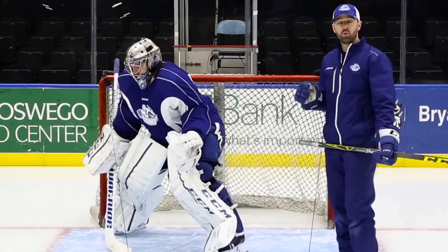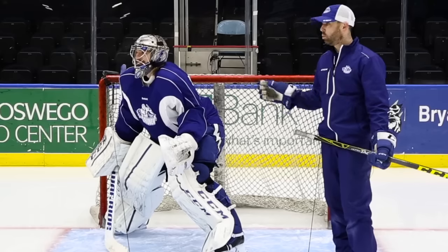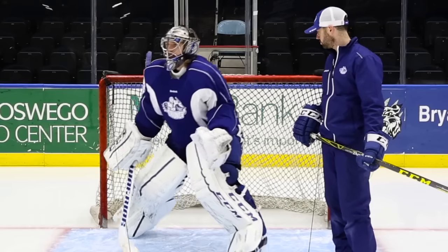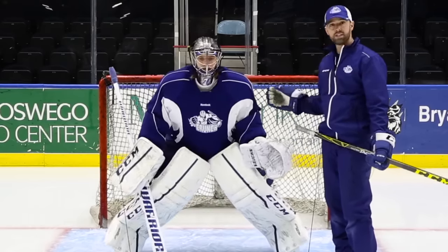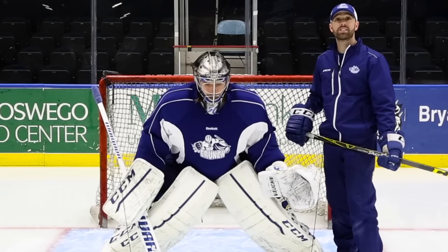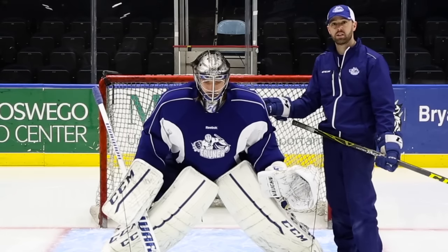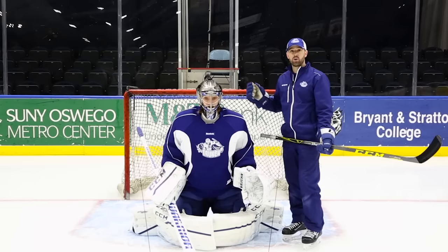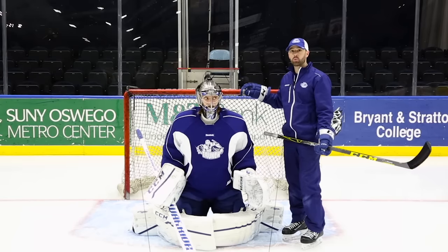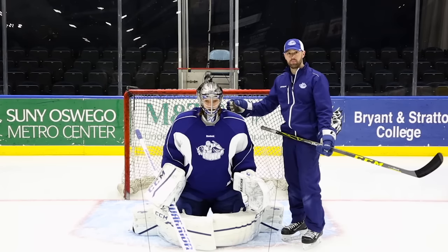Now that we understand what the three positional elements are for a goalie's position, we can move forward with today's lesson. We've talked about the goaltender's angle, squareness, and depth. Once the goaltender has these positional elements in, he's ready to take a stance to help manipulate the space around him. Right now we have our goaltender in a basic stance — let's drop him into a butterfly stance. Now that we have the goaltender's position combined with the stance, we're less worried about the net behind him and more concerned about the new space that he has created around him.